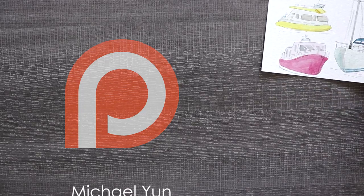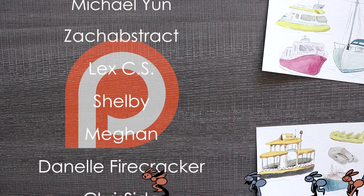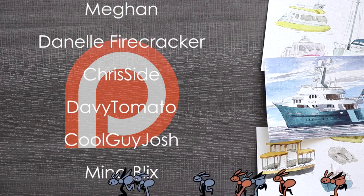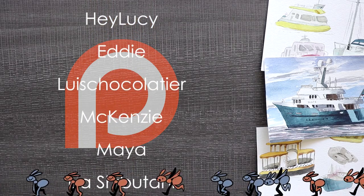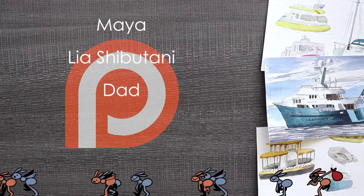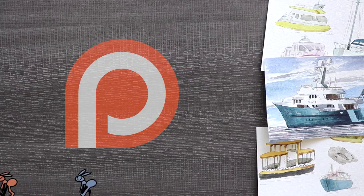Thank you so much to all of my patrons including Michael Young, Zach Abstract, Lex CS, Shelby, Megan, Danielle Firecracker, Chris Side, Davy Tomato, Cool Guy Josh, Mina Blix, Hey Lucy, Eddie, Louise Chocolatier, Mackenzie, Maya, Leah Shibutani, and Dad. If you want a shout out at the end of my videos, access to my sketchbook, coloring pages, and more, become my patron by clicking the link in the description. Thank you all so much for the support. Bye!